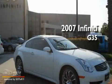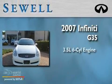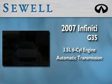Sewell, obsessed with service since 1911. This is a certified pre-owned 2007 Infiniti G35. It has a 3.5 liter 6-cylinder engine and an automatic transmission.